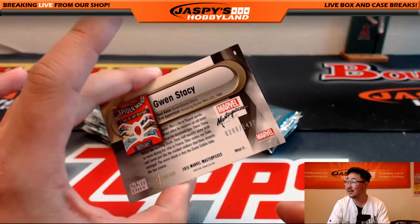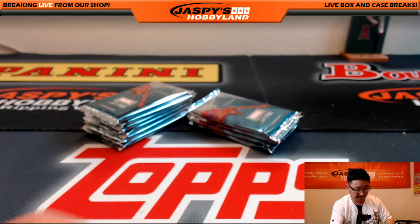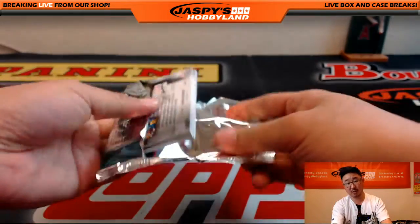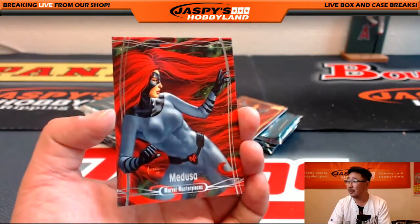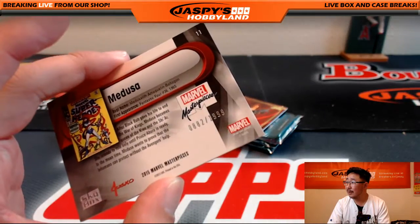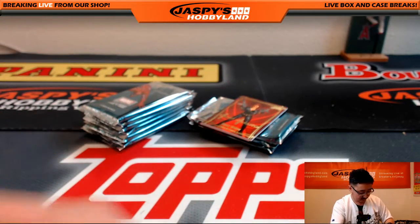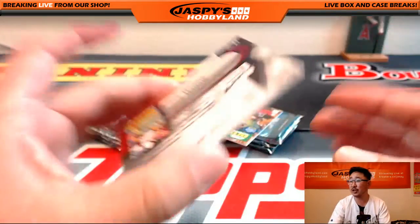Gwen Stacy, $2.90 out of $14.99 — one of Spider-Man's loves. Some may argue his main squeeze. But Mary Jane? Drama. Medusa, $8.82 out of $19.99. Joe Jusko Gold Foil Signature Series — Black Widow.